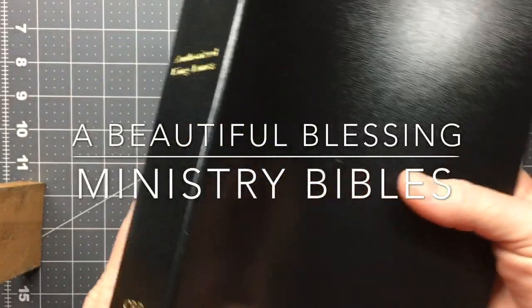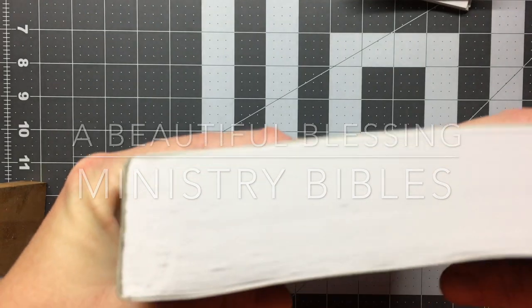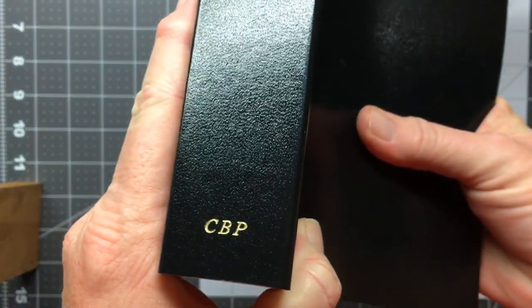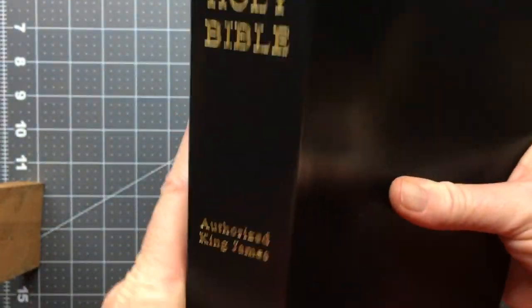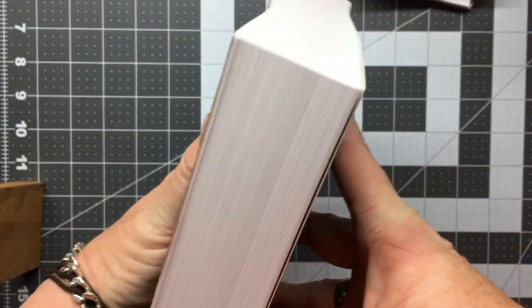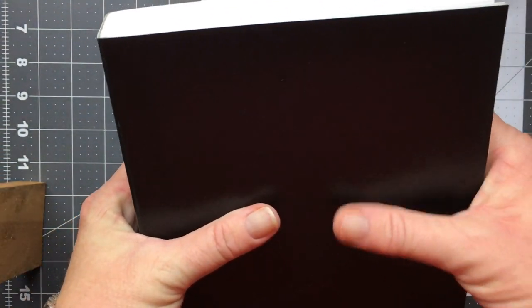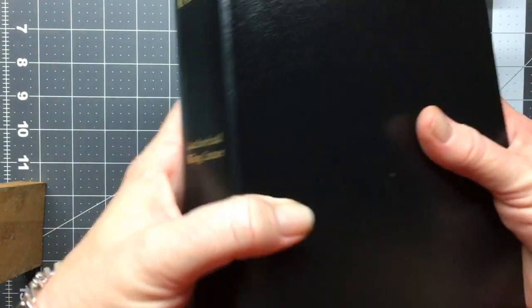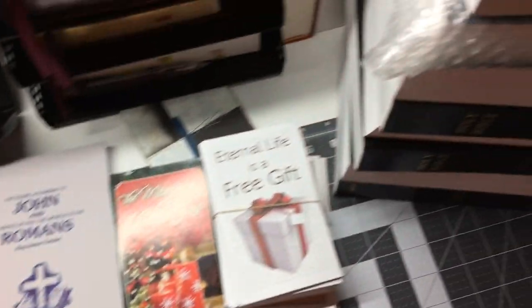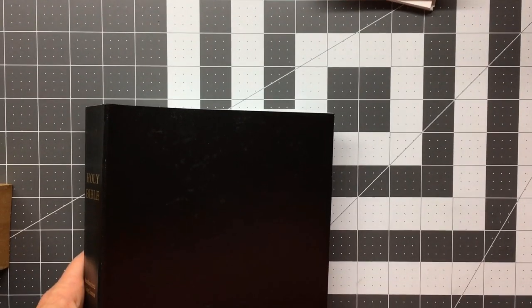I received a box today full of these vinyl Bibles. I've been struggling to find decent Bibles to give away to people in my area that either can't afford a Bible or just don't have one. And I was blessed with a box of these Bibles, as well as some tracks. There's ten in all, and I'm truly blessed and truly grateful.